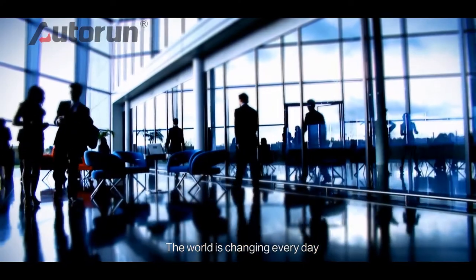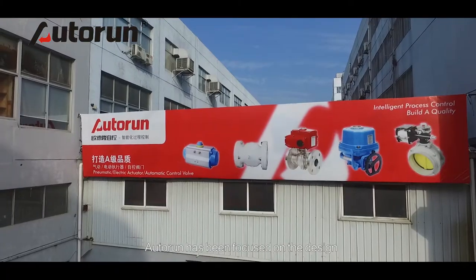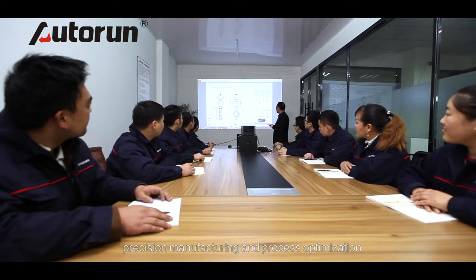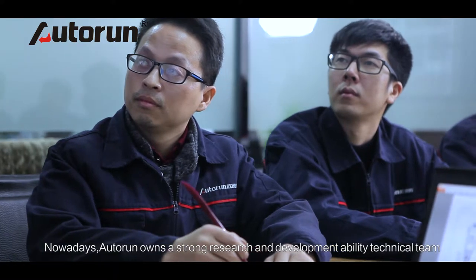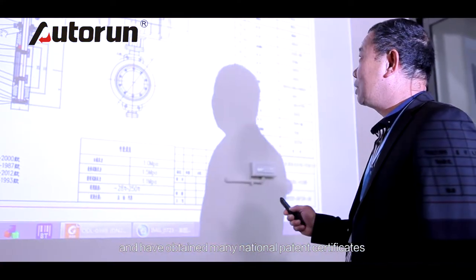The world is changing every day. The trust is around you and me all the time. Over the past 10 years, Autorun has been focused on the design and development of industrial automation control systems, precision manufacturing and process optimization. Nowadays, Autorun owns a strong research and development technical team. Products use AutoCAD and SolidWorks 3D design, and have obtained many national patent certificates.